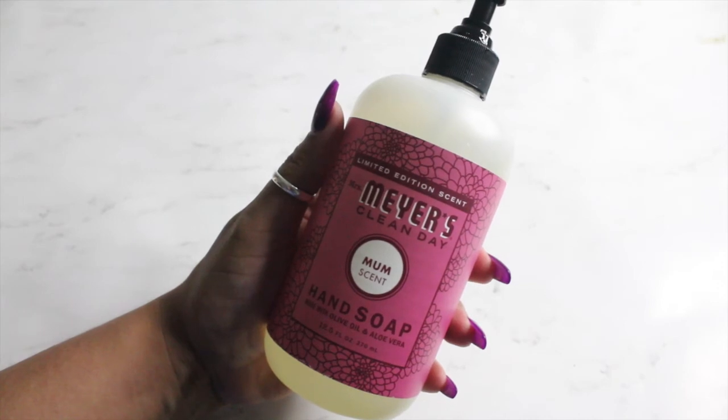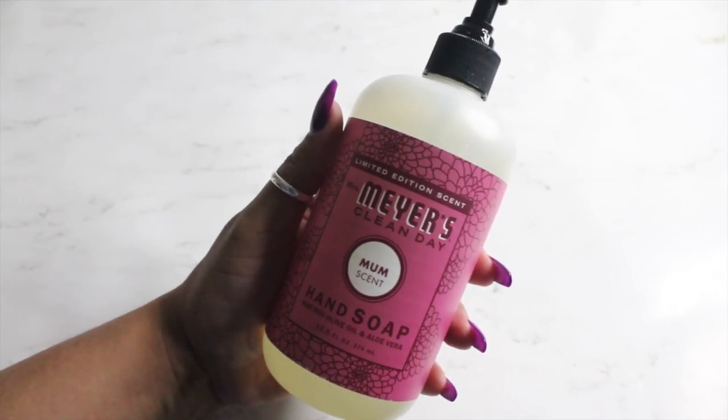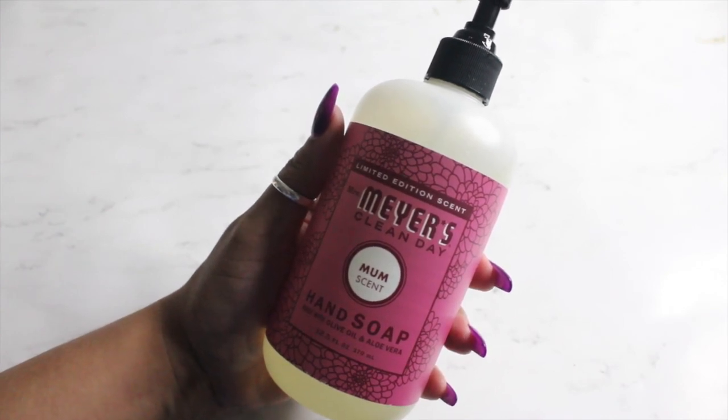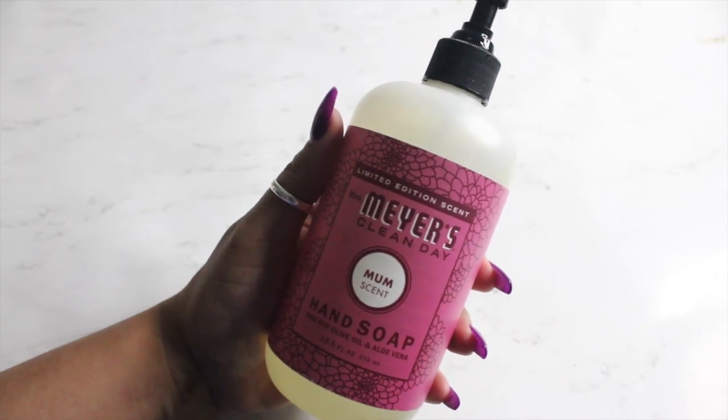I also received the Mrs. Meyers Clean Day hand soap. This is in a 12.5 fluid ounce bottle and it is also in the scent mum. It smells really, really good — it's not too strong. I like the scent.